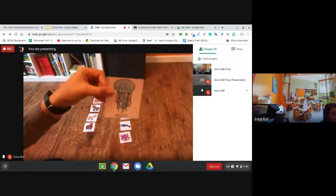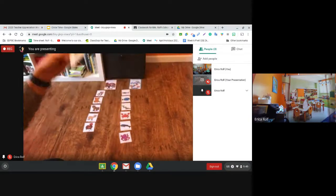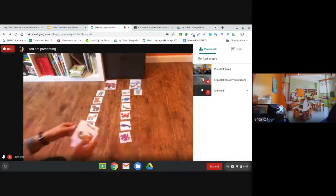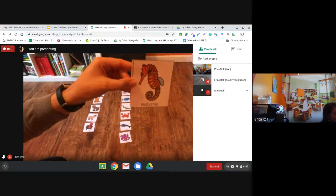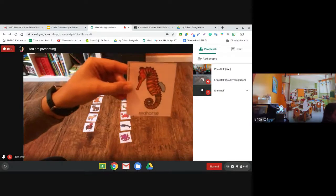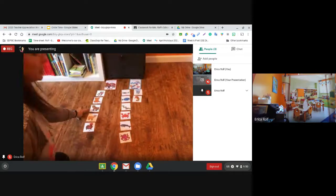What about the jellyfish? Jellyfish lives in the ocean. What about a seahorse? You're right. A seahorse lives in the ocean. But remember, a horse lives on the farm.